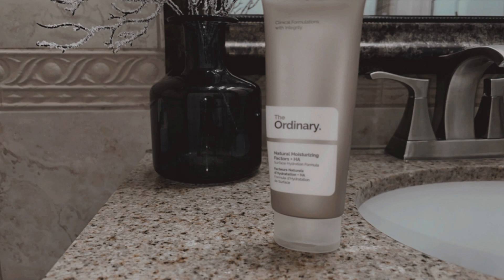I saw on TikTok that you need to pat it in — I don't know why, but I do it. For moisturizer, it just depends on how I'm feeling that day. I usually go with either my Summer Fridays Cloud Dew, which is more of a gel and a bit more lightweight. But today I'm going to use The Ordinary Natural Moisturizing Factor. A little goes a long way. I apply it all over my skin including my neck.